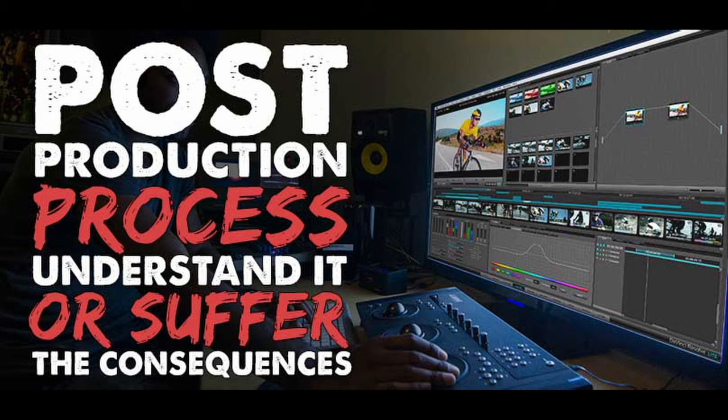Step two is selecting an editor — someone who understands story, understands what they're going to be doing — and that will also determine what software you're going to be using, because the editor generally uses the software they're most comfortable with. Choosing that editor is such an important job in the post-production process. You can find creative editors only who are just going to be doing the creative work, which is generally what most people do. Occasionally you'll find a creative editor who also understands the technical aspects, which is really beneficial.